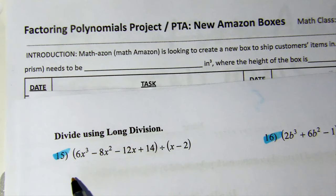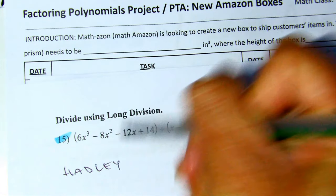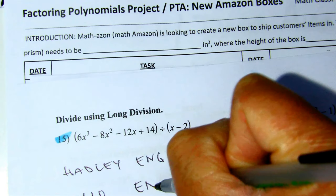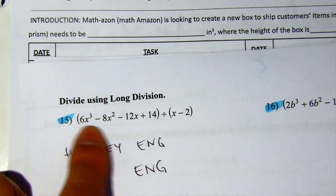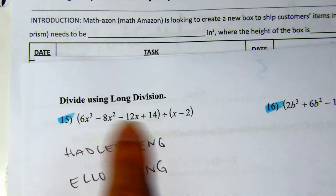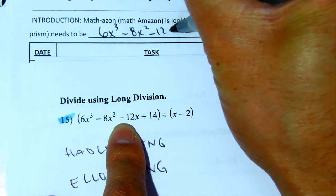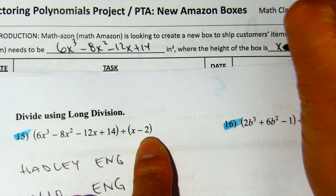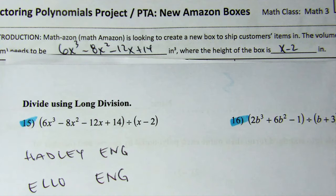You and your partner write your names. Let's go ahead and do my example — let's say my daughter Hadley and Hello are working together. They've signed up for this problem. You can bring your phone and take a picture of this. Then they are writing this down as the volume on your paper — both of you do it. And where it says the height is x minus 2.